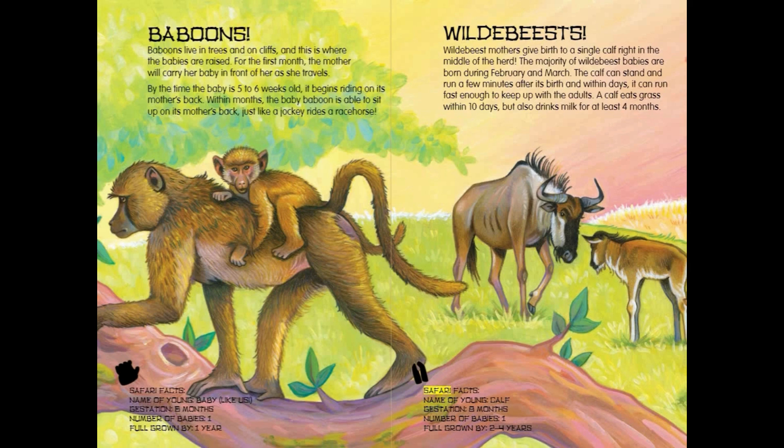Wildebeest Safari Facts: Name of young — Calf. Gestation — 8 months. Number of babies — 1. Full grown by 2 to 4 years.